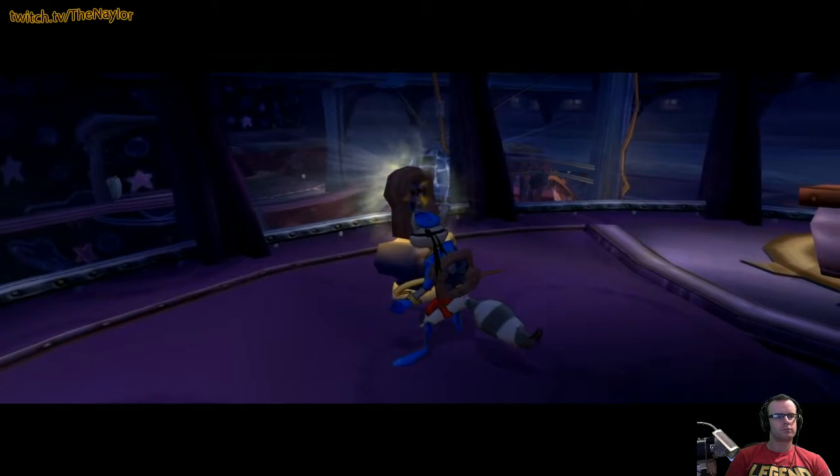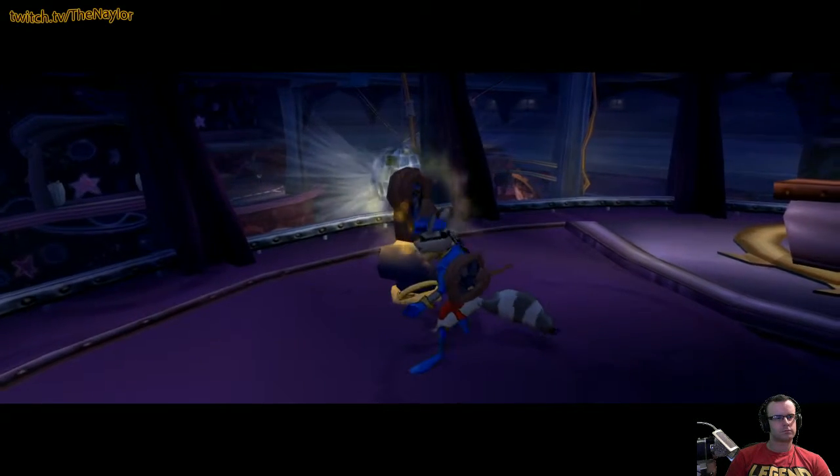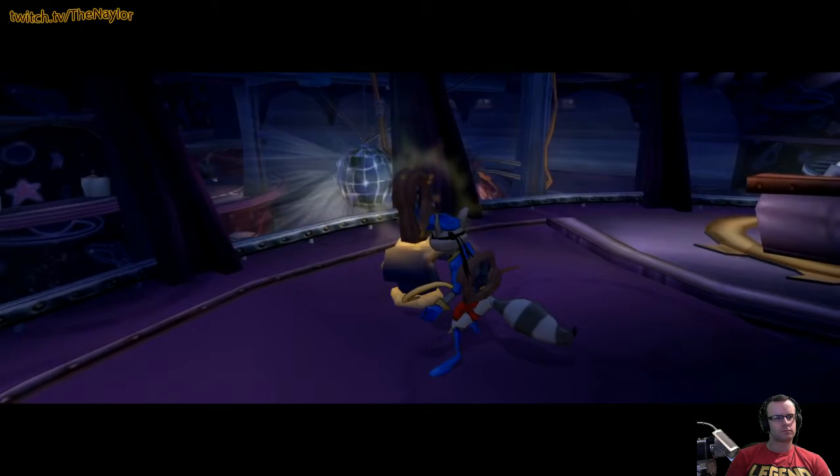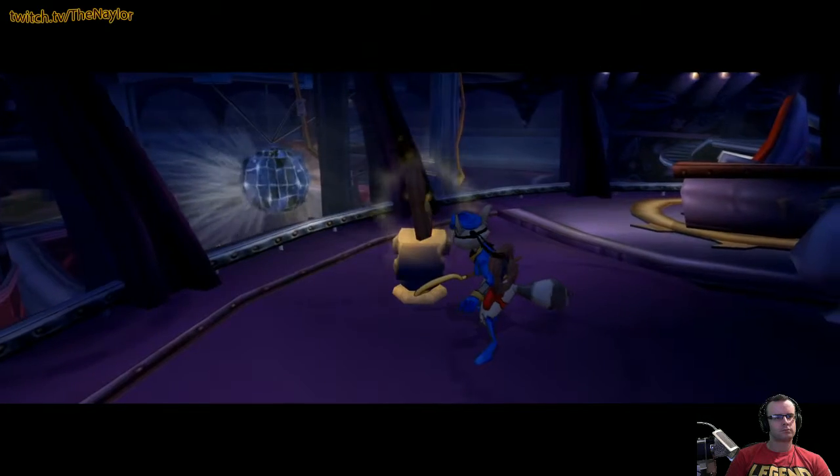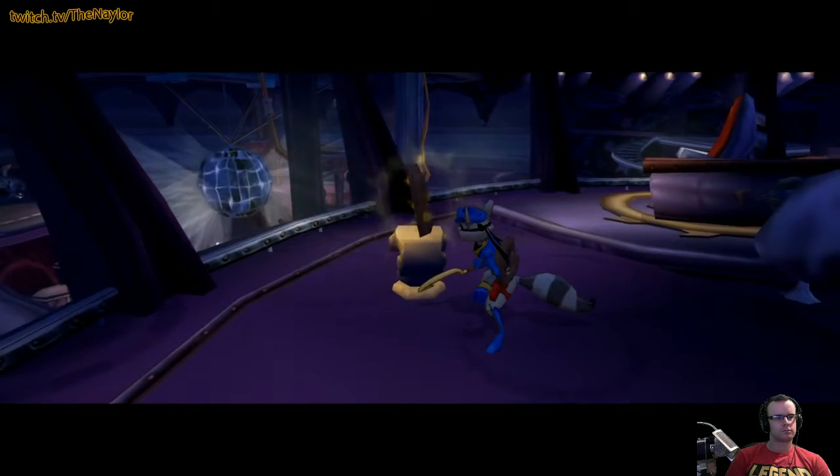Nice work, Sly. The bug's in position. If you manage to get the original painting back to me in one piece, I can sell it through my internet connections and make us a ton of coins.